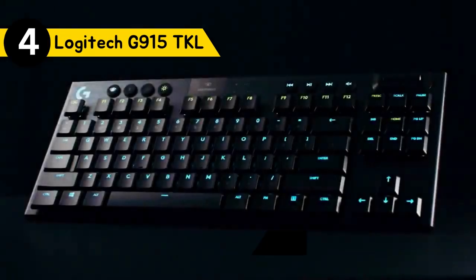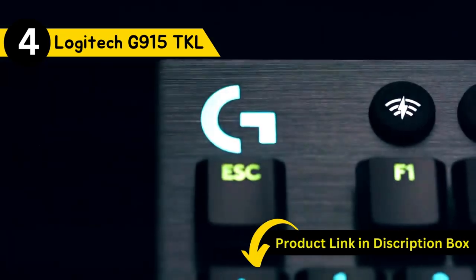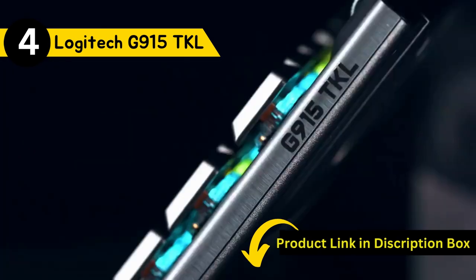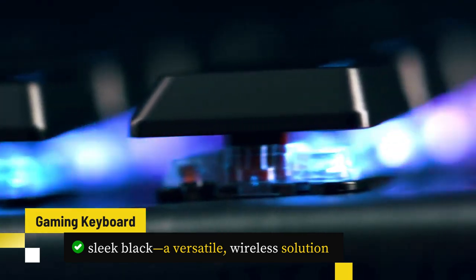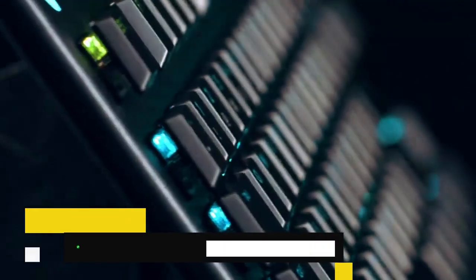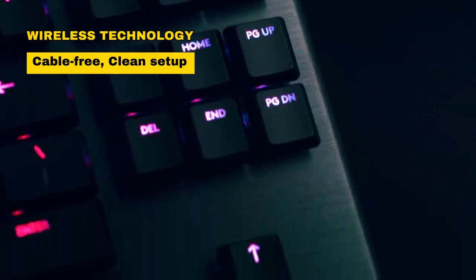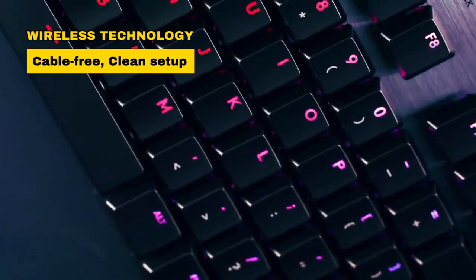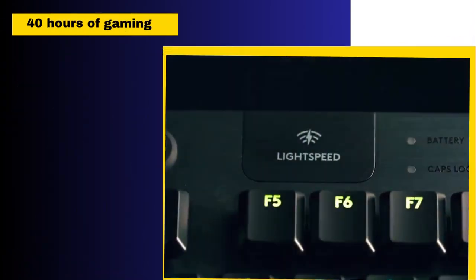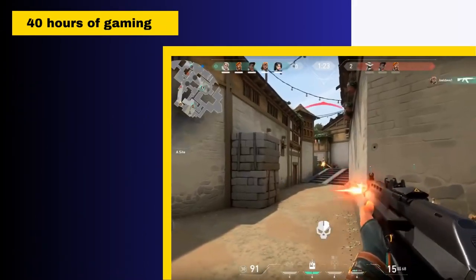Next up, at number 4, we have the Logitech G915 TKL Gaming Keyboard. Introducing this gaming keyboard in Sleek Black, a versatile wireless solution for gamers. With Lightspeed Wireless technology, it delivers pro-grade performance and a cable-free, clean setup, offering a remarkable 40 hours of gaming on a single charge.